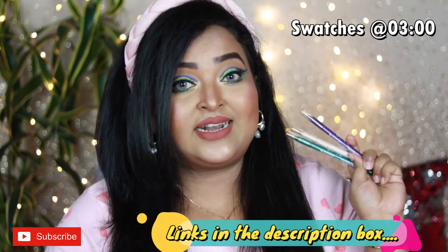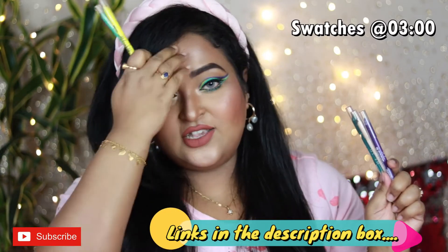LA Girl launched the neon Shockwave eyeliners a few months back and I bought two shades from that collection. They have recently launched their Shockwave metallic eyeliners and I've purchased three shades from that new range. These are the eyeliners I've been using for a couple of days and I've gained some thoughts to share.